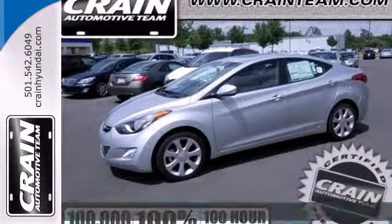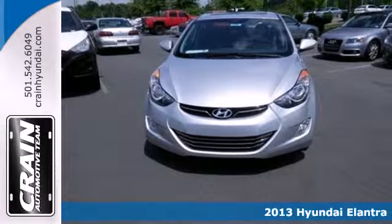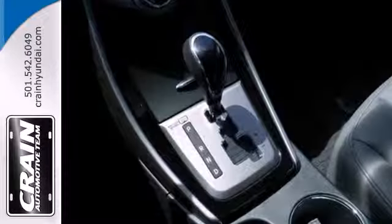It's a 2013 Hyundai Elantra. Of course, you want to feel confident while cruising, but safety is just as important. And with this Elantra, you don't have to choose between safety and style.